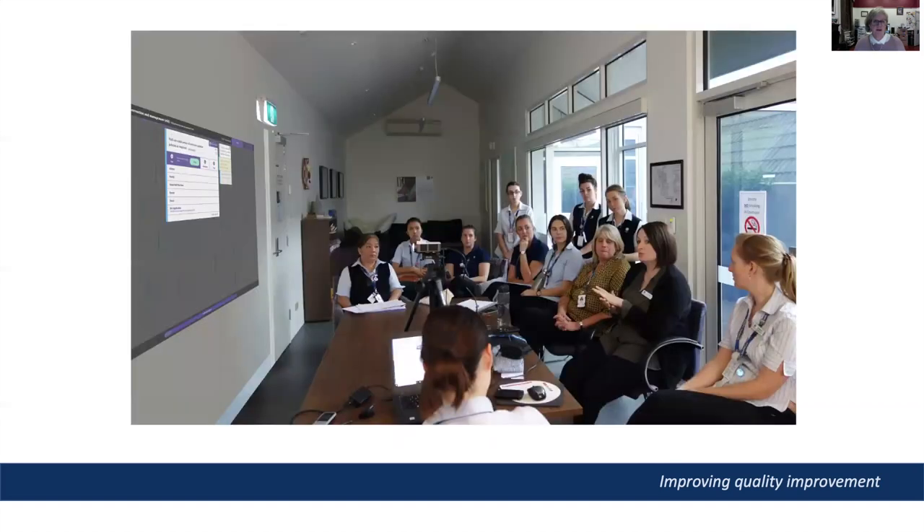Here is the oncology ward during one of the 35-minute quality sessions, which took place every Wednesday afternoon during handover time over the 10 months of the project. You can see that the MIRCAT tool is projected on the wall so everyone can follow along during the exercise. The person facilitating the discussion was the nurse unit manager, who learned to use the tool in about two minutes. On this occasion, the quality manager and one of the hospital's senior managers also attended and became involved in the discussions.